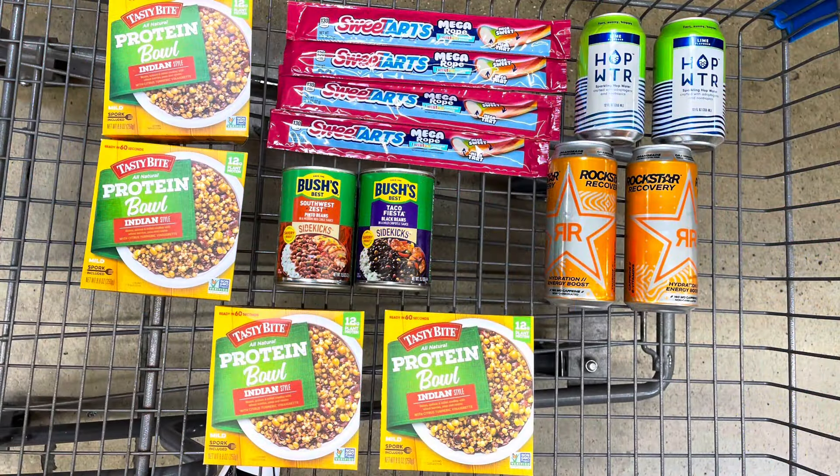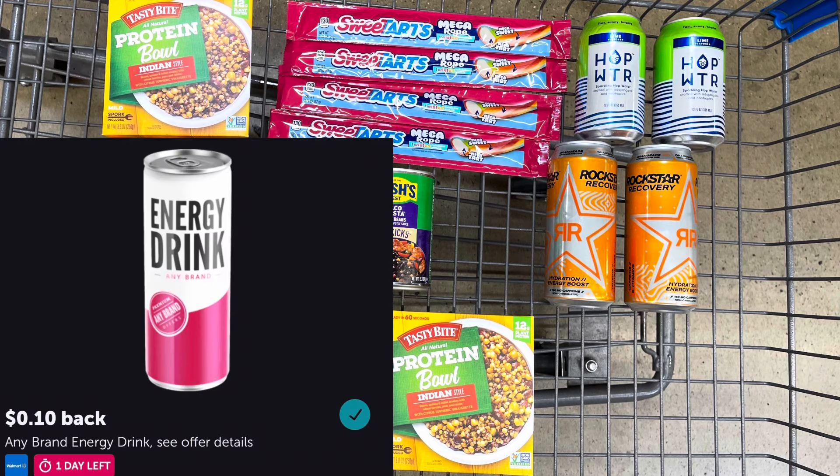I also added in the hop water again. I'm going to submit to Aisle for $1.98 back and to Ibotta for 50 cents back, making that a 50-cent money maker. I also picked up the Rockstar — they seem to be clearanced at my store for $1.58 each — and I'll submit to Aisle getting back that $5 for buying two, plus a 10-cent any-energy-drink rebate on Ibotta, making those a nice money maker.